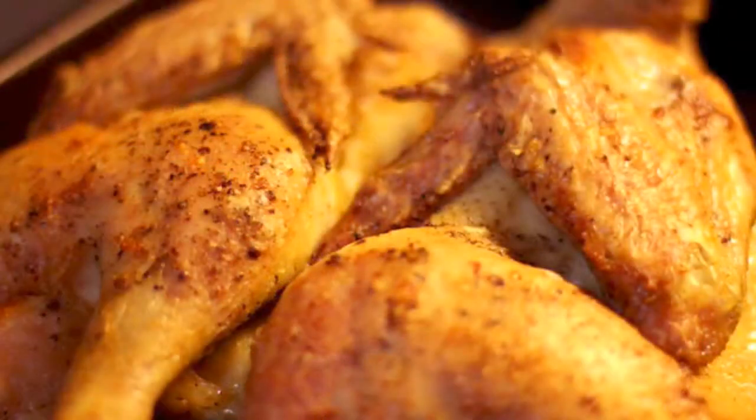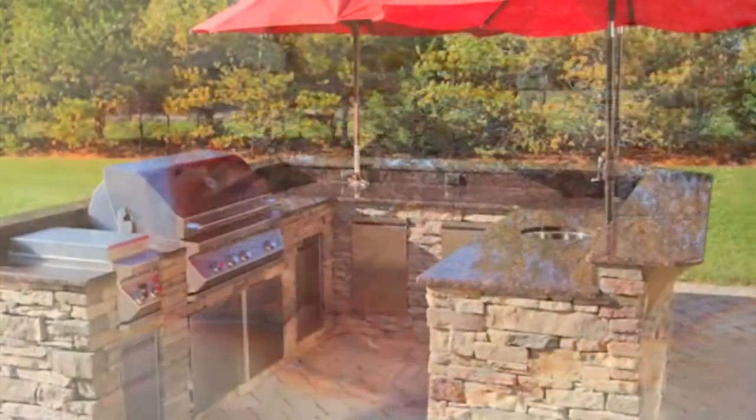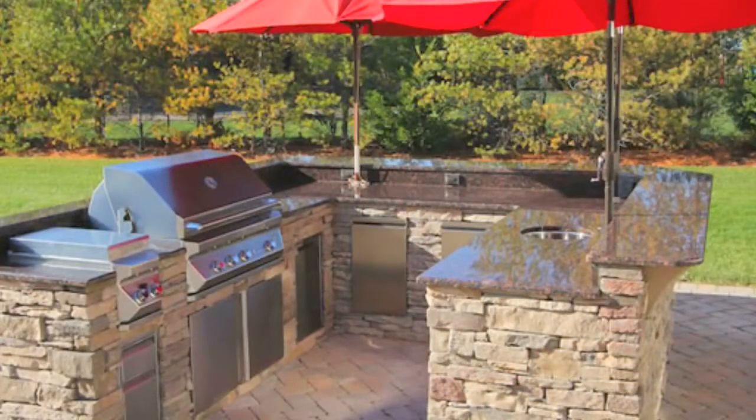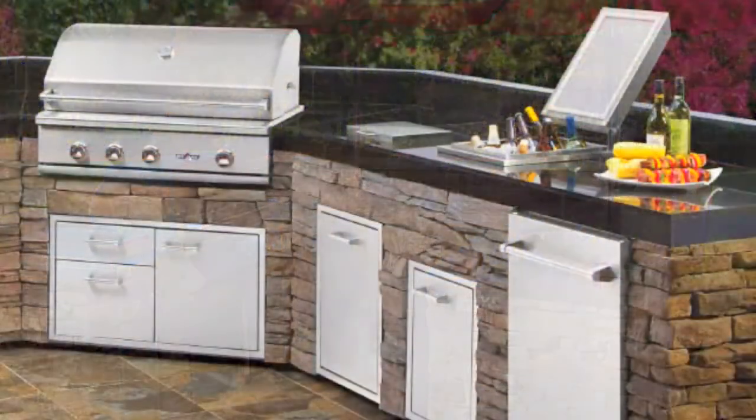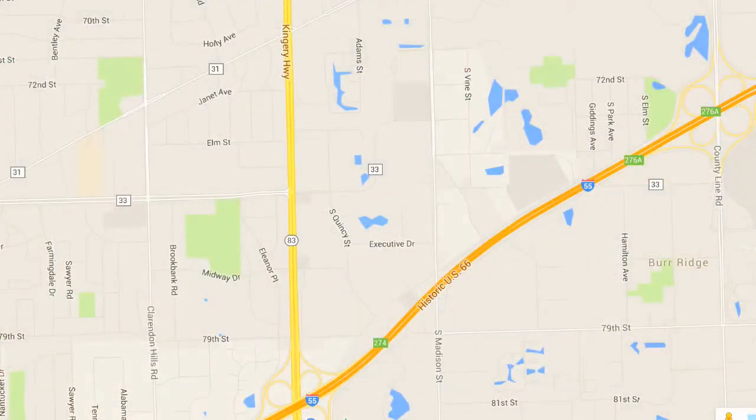Come by our store and see the details for yourself. Our prices are very competitive. We have served many backyard chefs in Western Springs over the last 25 years. Let us help you create your perfect outdoor cooking and entertainment area. Our showroom is conveniently located in Willowbrook, just north of I-55 on Route 83.